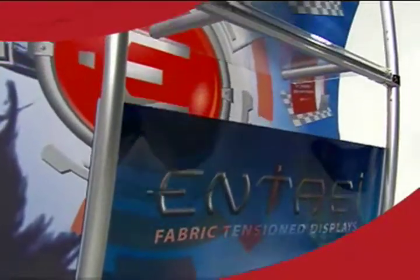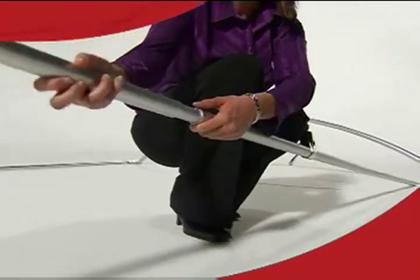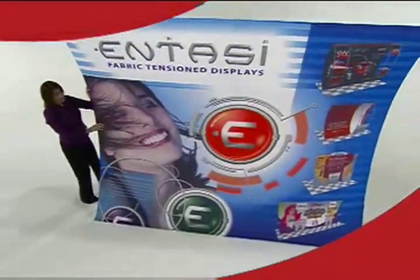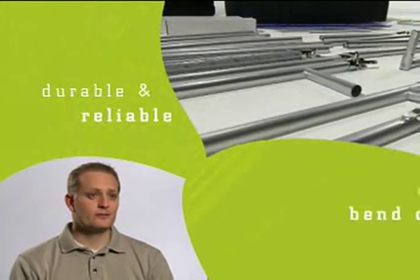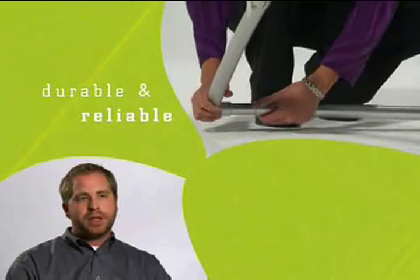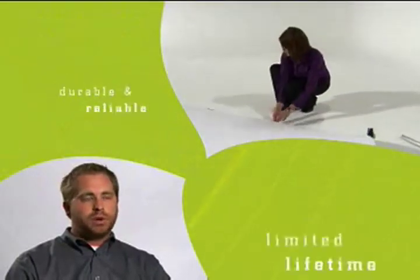Entasi displays are constructed from durable aluminum tubing and come with a limited lifetime guarantee, giving you the confidence your display will be around for years to come. Because it's aluminum tubing, it doesn't bend, break, or get brittle. I've never had a problem with a frame on an Entasi — it's never broken, it's never bent. I haven't had one problem.